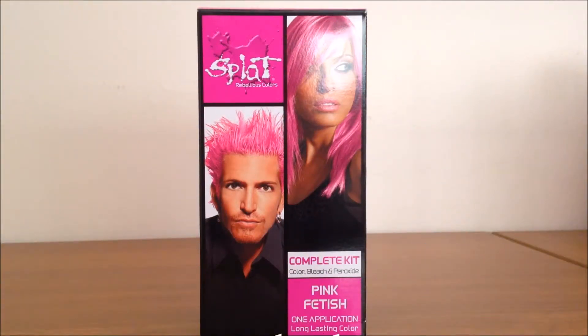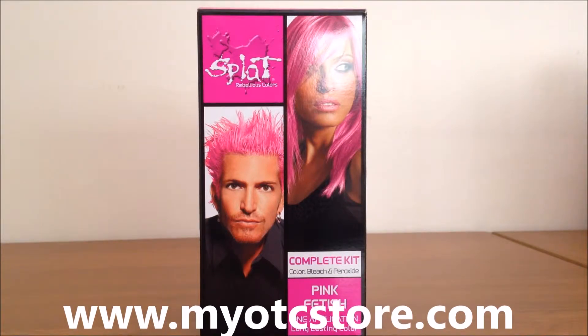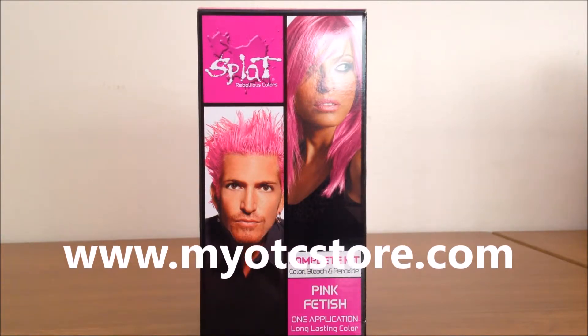Hey guys, welcome to myOTCstore.com, online store for hair care products. Today we will be featuring Splat His and Her Rebellion Hair Color Complete Kit with Bleach Pink Fetish.